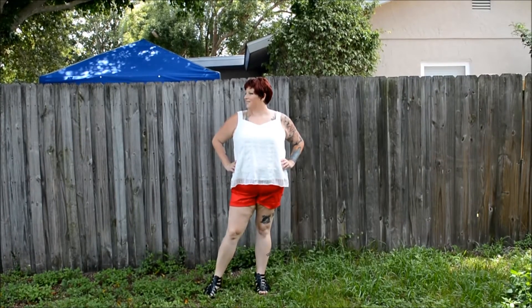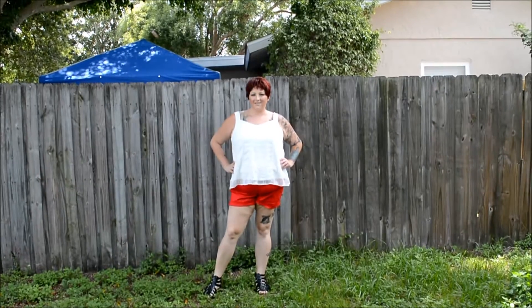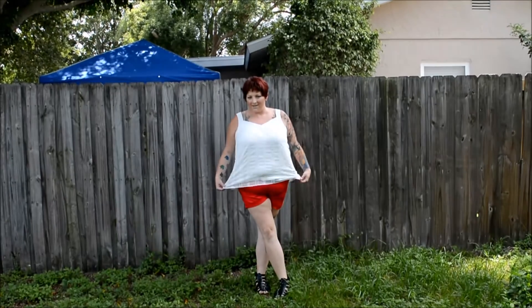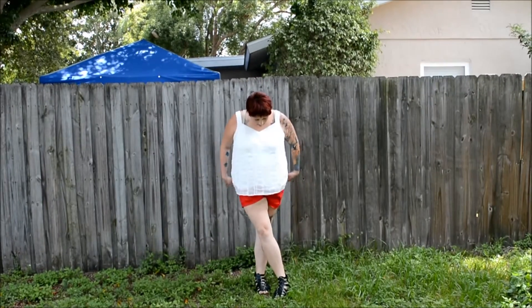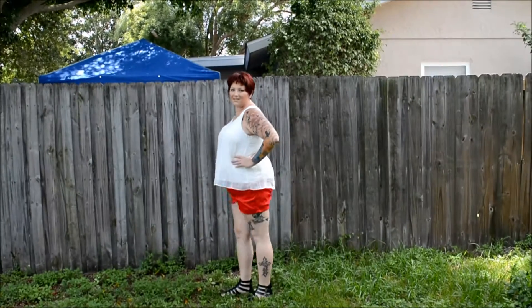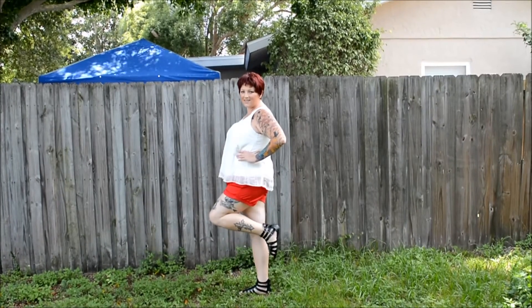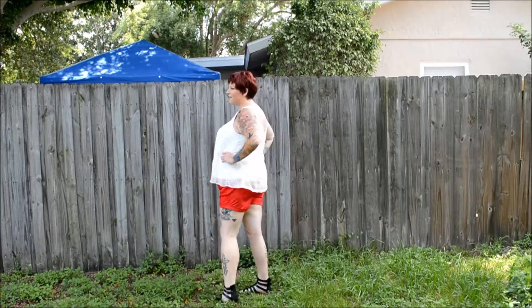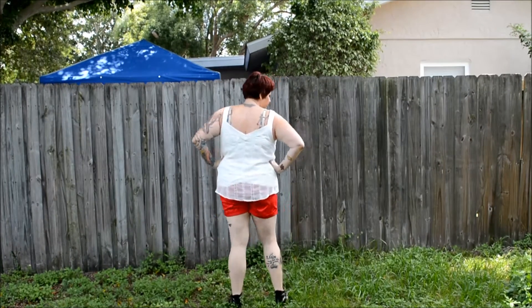This next outfit is also from Torrid. The shirt is an ivory chiffon embroidered Camry top — I'll list everything below. The shorts are the belted sateen shorts in red, and the shoes are just black gladiator sandals I also got from Torrid.